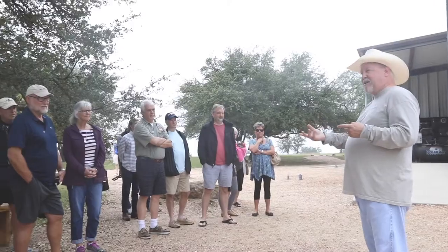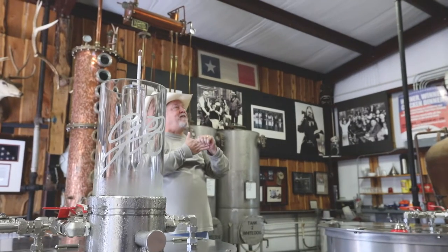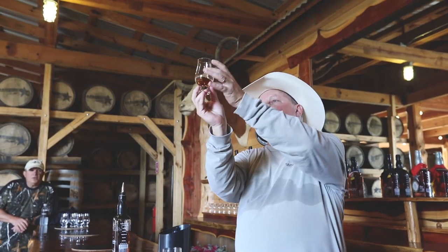We came here for the tour. It was awesome to actually try through the stages, and that's what we liked. And it was actually the owner that gave the tour — you can just tell he was so passionate about it.